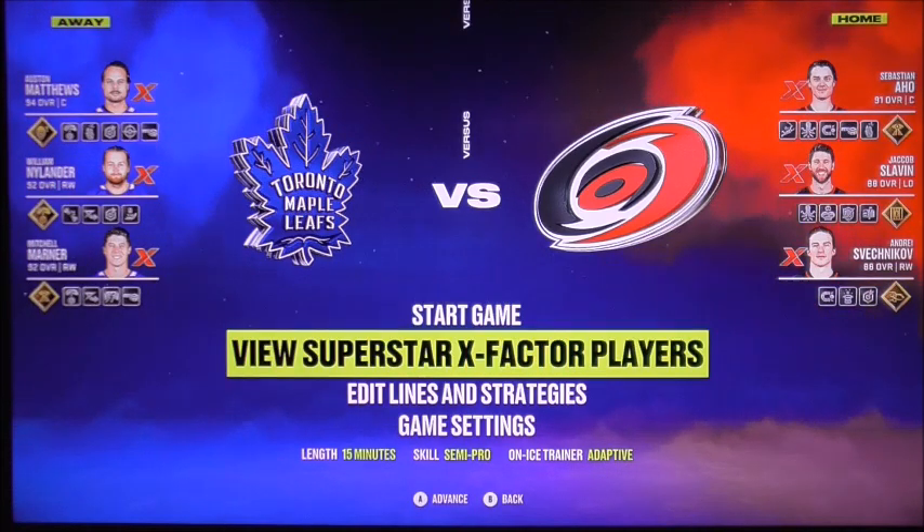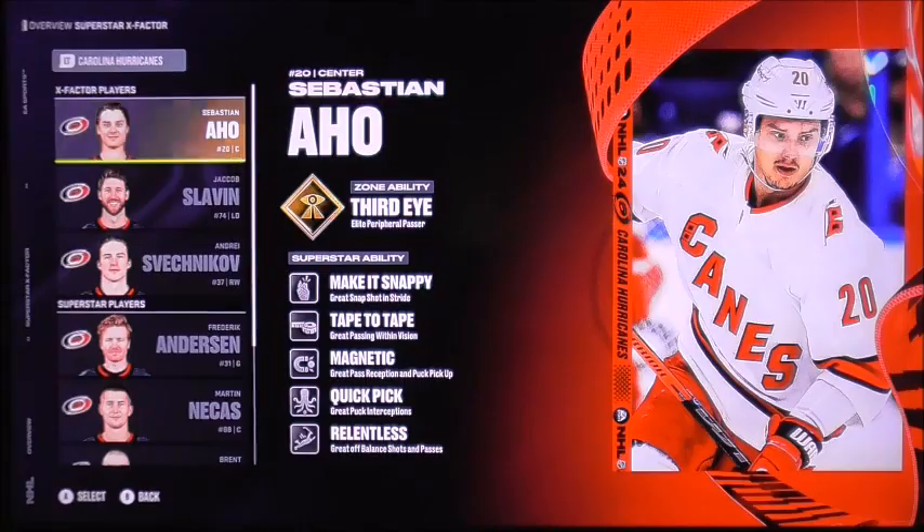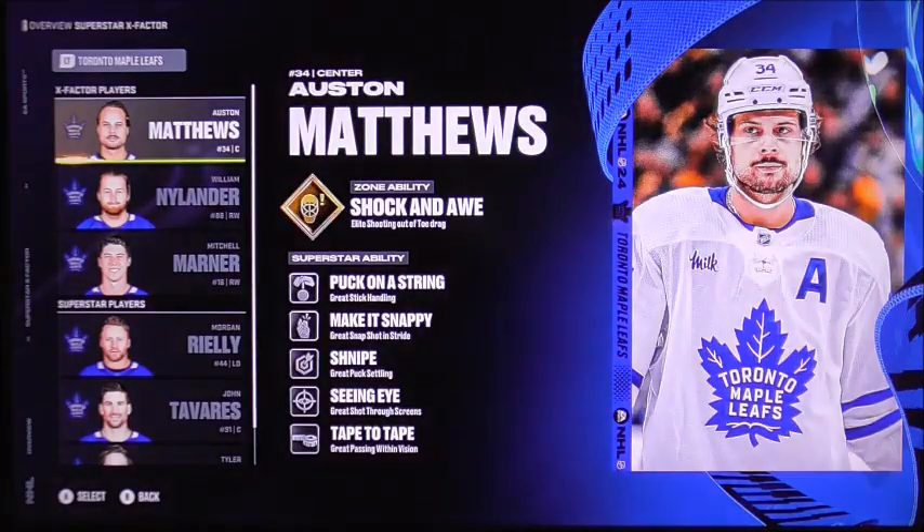Let's have a look at what they have here as the Superstar and Stockton players. For the visiting team, Austin Matthews with a shock and awe ability — it's an elite shooting out of the toe drag.